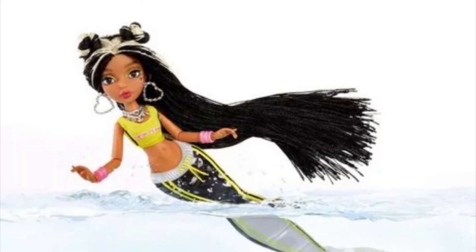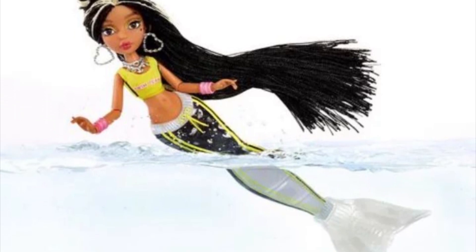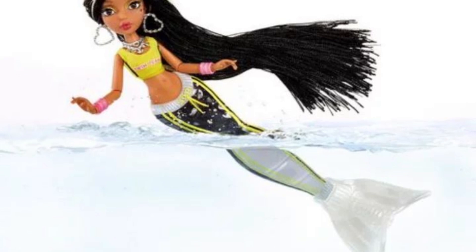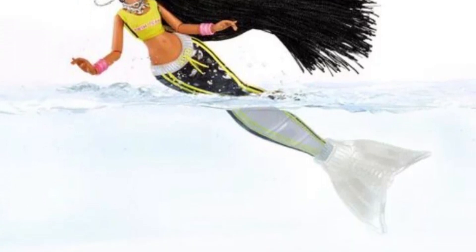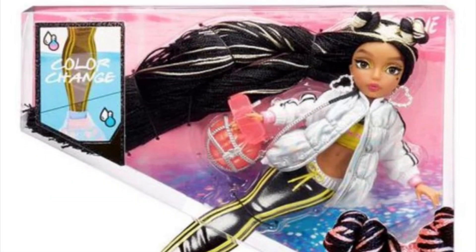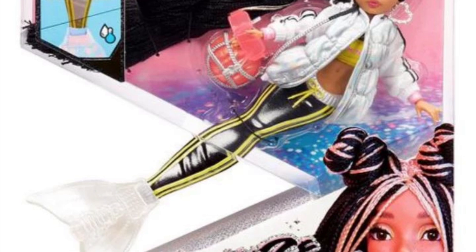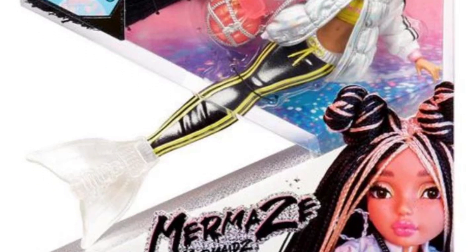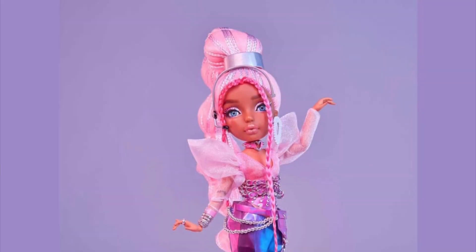Her tail turns from black to white for the color change. I'm not wowed but it's cute — at least it's a very obvious change. Here is her box picture. Look how long her hair is — it's literally reaching the edge of the box, which is crazy. Yeah, she's cute.